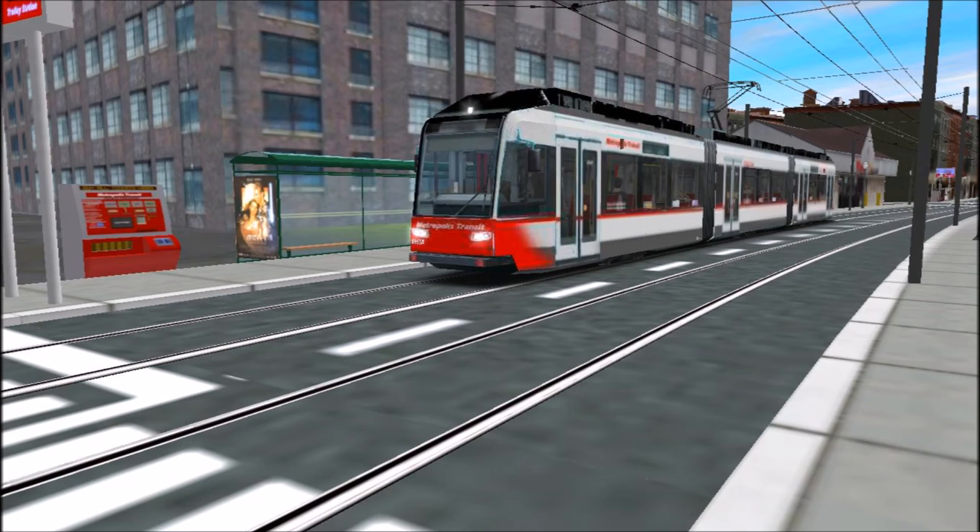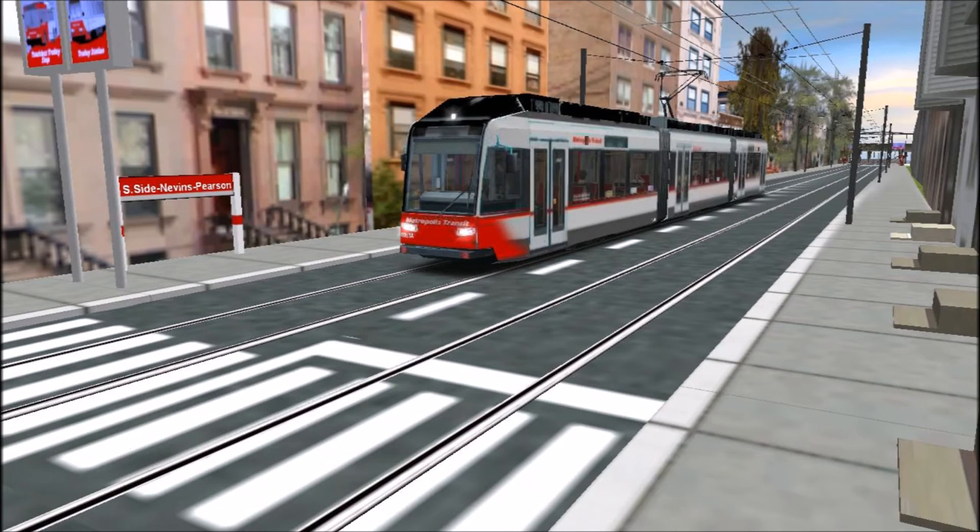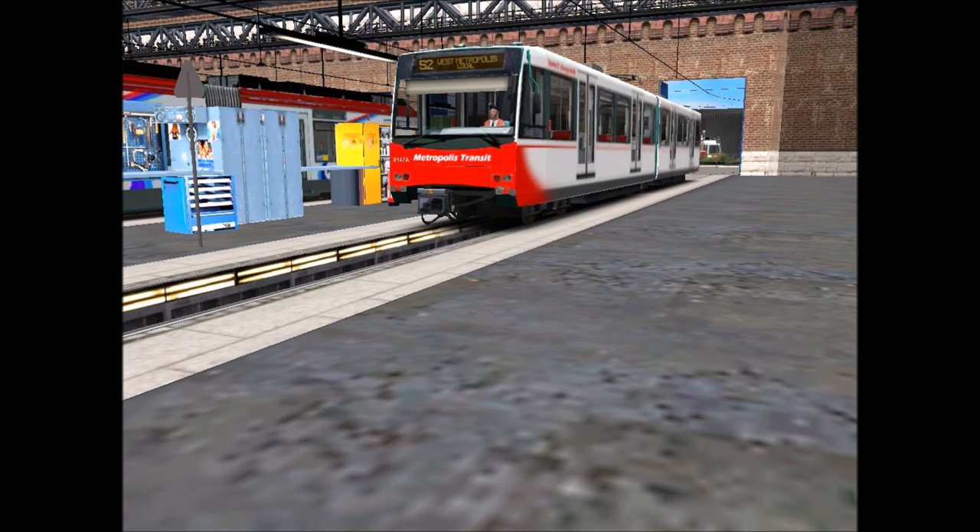As mentioned earlier, we do have Siemens cars — 120 in total. Twenty of them run on the Metropolis Connector, which is a circulator on the downtown side, and the other 100 run in service for Metropolis Transit. We also have light rail cars — these are the Siemens S4s, or U4s. These run on the S2 line, which is the high-speed light rail line on the west side that's pretty rapid.